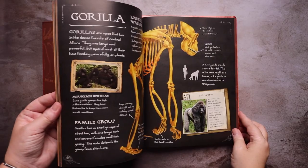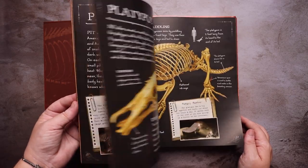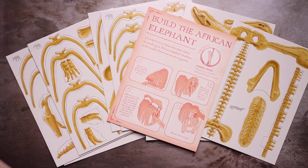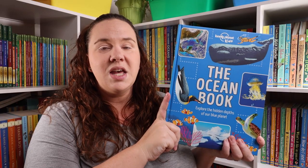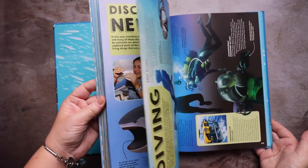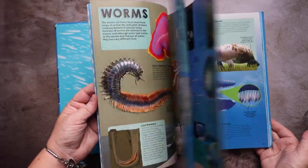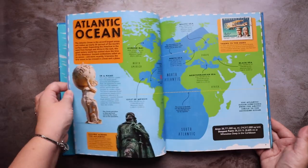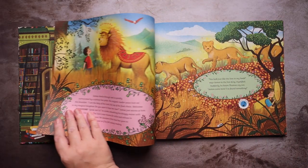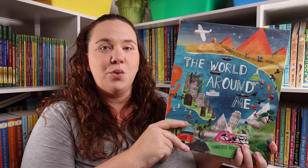Bone Collection Animals, The Lonely Planet Kids Ocean book, The Story Orchestra Carnival of the Animals, and The World Around Me.